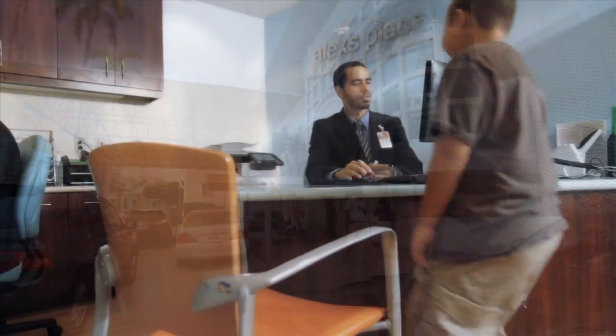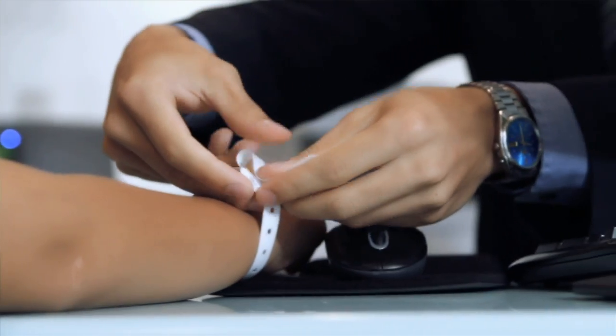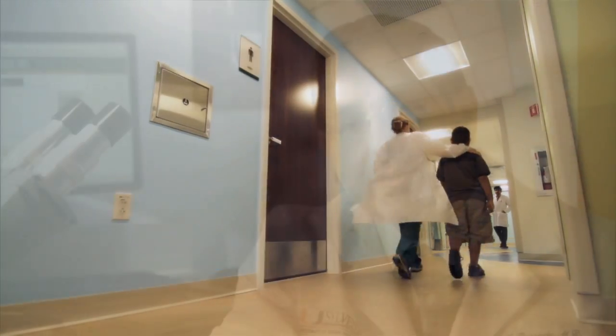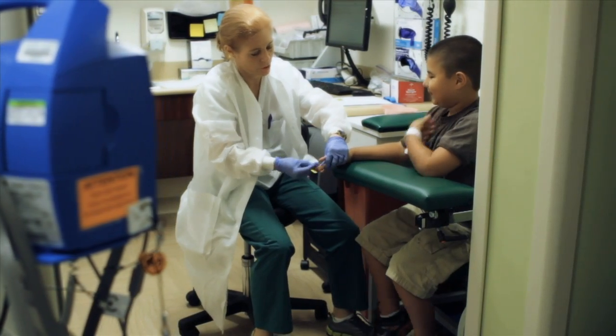Alex's Place was created for children to come here in Miami, Florida and get their cancer treatment or their blood disorder treatment. Kids, even at a young age, realize that they're going through something serious. Alex's Place is all about the kids.